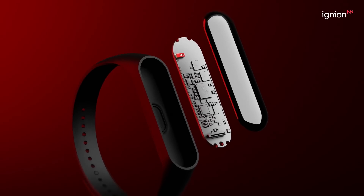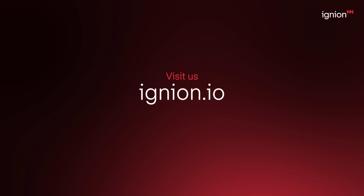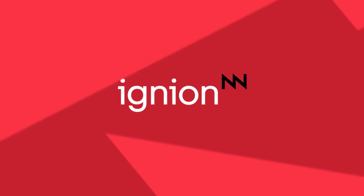Join the IoT innovation frontier with virtual antenna technology. Visit Ignaian.io and accelerate your journey into the future market.